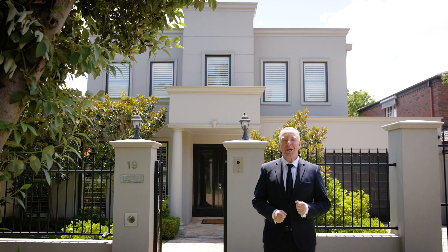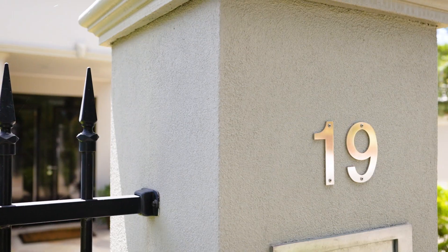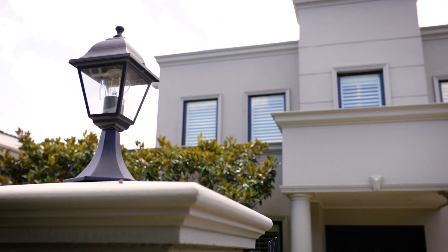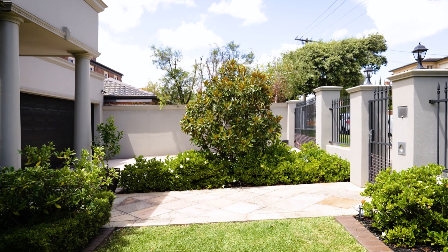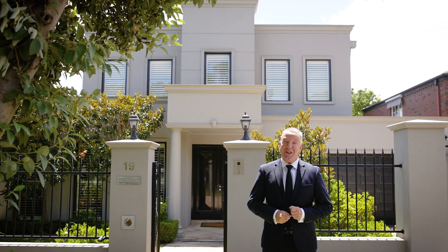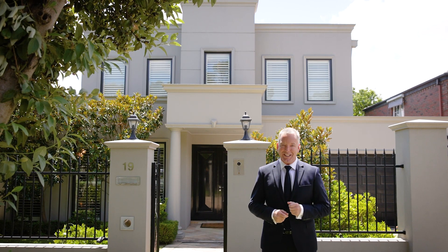Hi, Mark Sproul here from Caneburton. I'm very proud to offer to the market this executive and quite sophisticated modern family home located in the well-renowned Anderson Park neighborhood with that ideal northern rear aspect. This is number 19 St Helens Road in Hawthorne East.